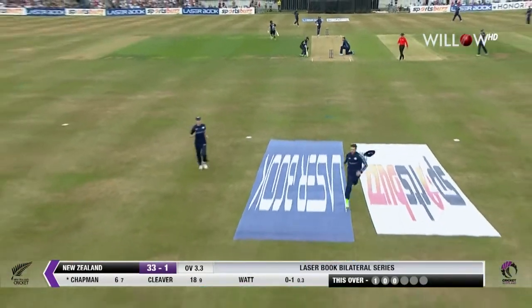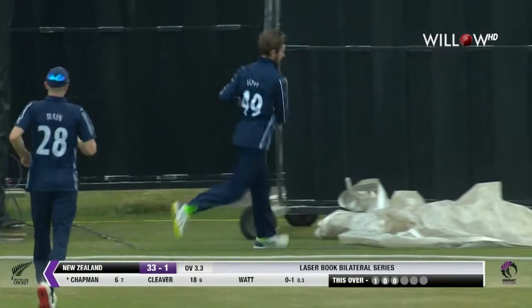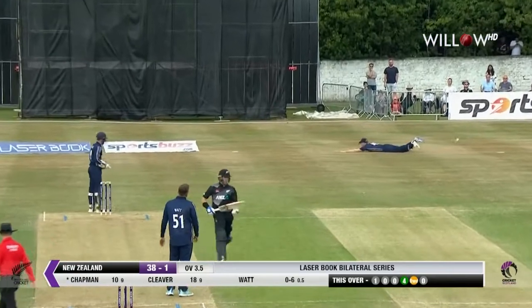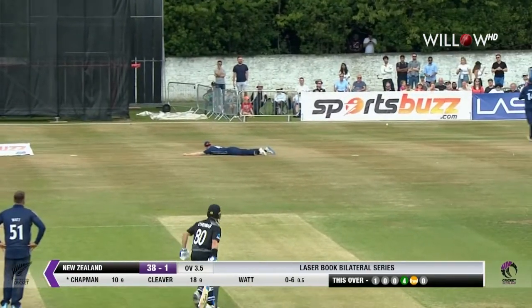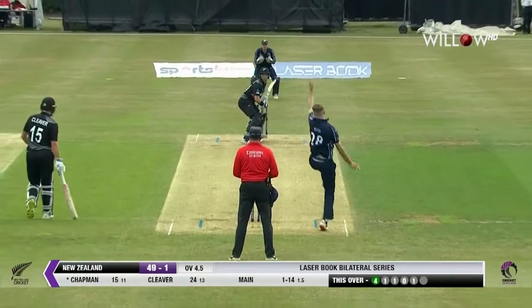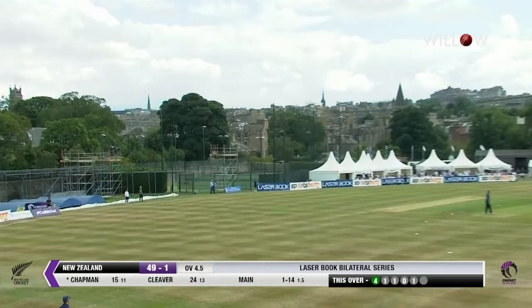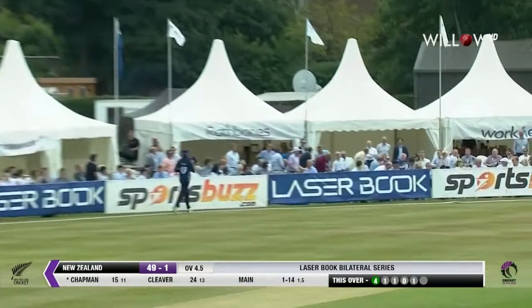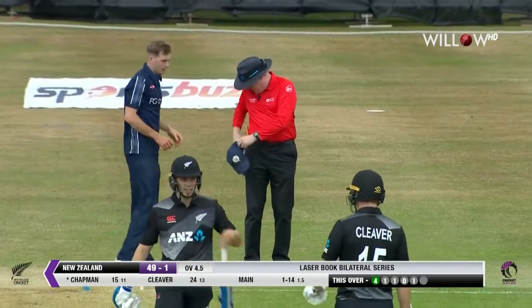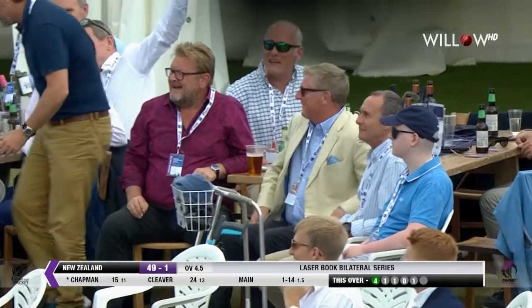Chapman manages to run that down and it's got through, going all the way to the rope for four. Nicely worked away, very gently played off the edge. That one swung away, strayed down onto his pads — and Chapman made no mistake, swinging it away for six to take the score on to 55 for one.